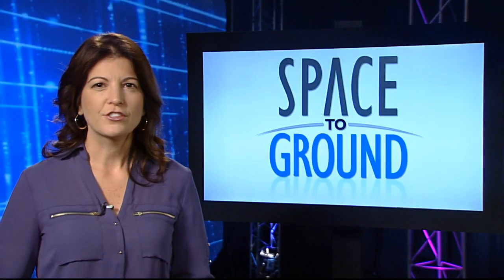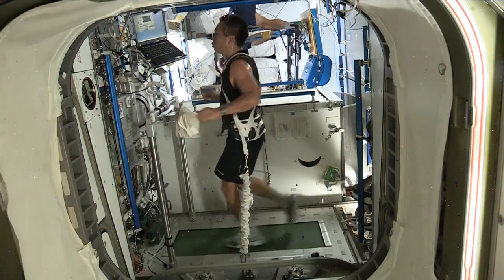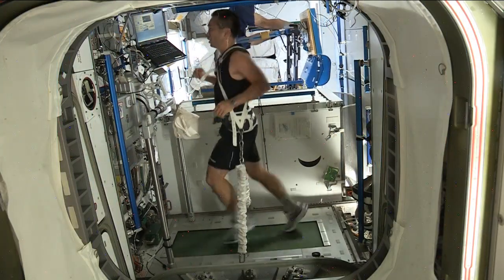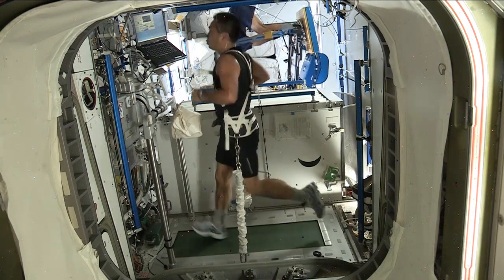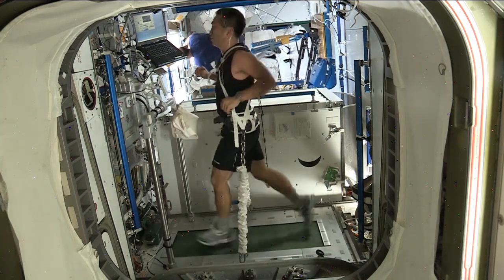Have you ever wondered how astronauts exercise? Well, they have to work out two hours each day. To do that, they use a treadmill, a stationary bicycle, and a weightlifting machine that uses resistance. The trick is, they have to strap themselves to each of these because there's no gravity to hold them down.